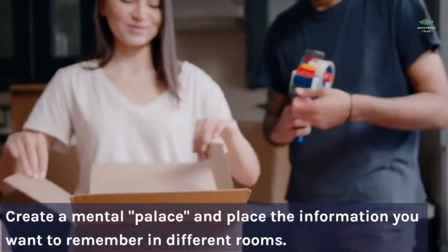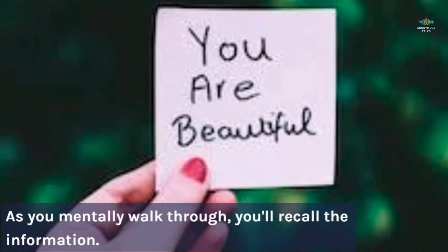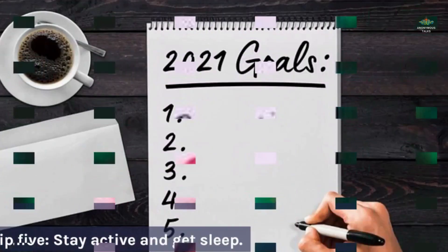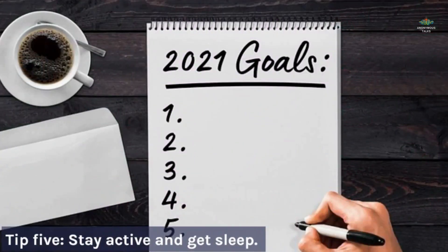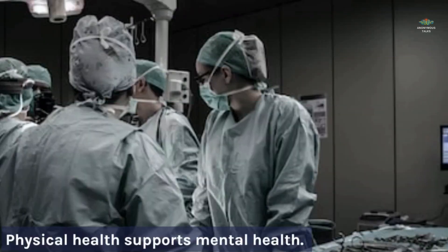As you mentally walk through your memory palace, you'll recall the information. Tip five: stay active and get sleep. Regular physical activity and sufficient sleep are crucial for optimal memory function — physical health supports mental health.